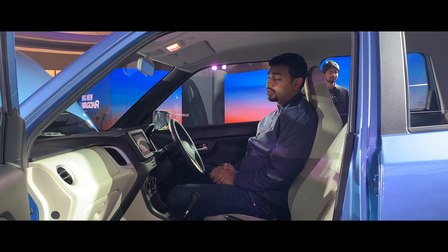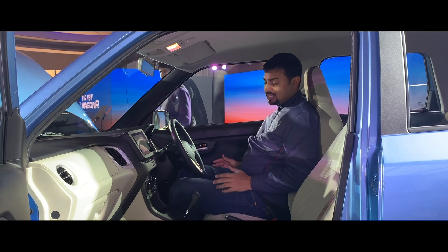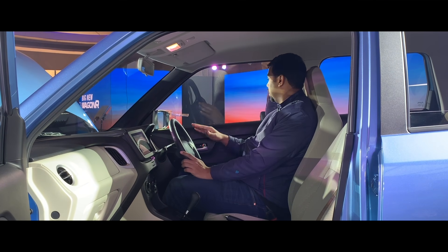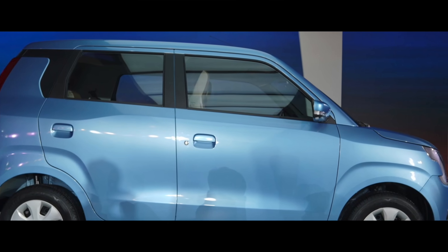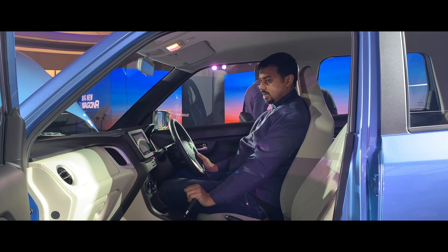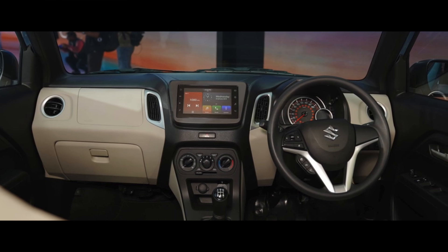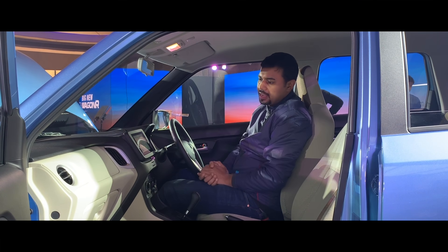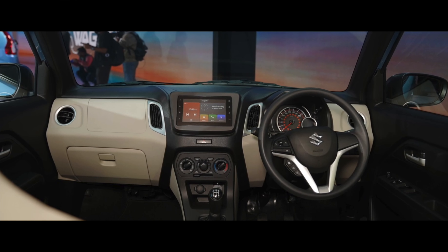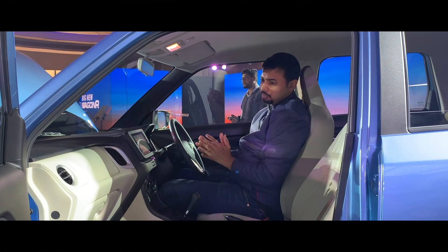The interior is very comfortable. The seating position is very good, the view from the driver's seat is excellent, and the mirrors are large. The front visibility is very good, and city driving feels comfortable. The dashboard design is very good, the center console is well done, and it has a slightly premium look. The AC vents have a silver color accent, giving it a distinct design. Maruti Suzuki has made this feel quite premium for its segment.